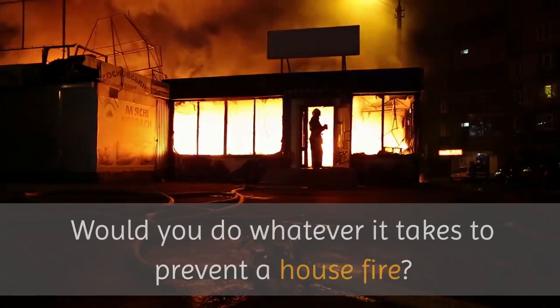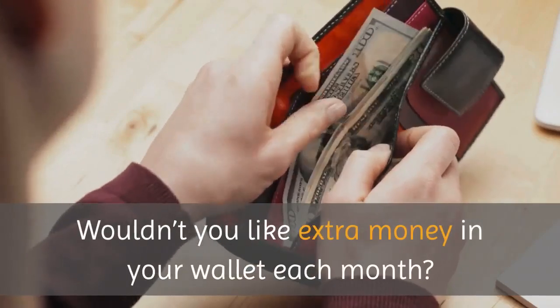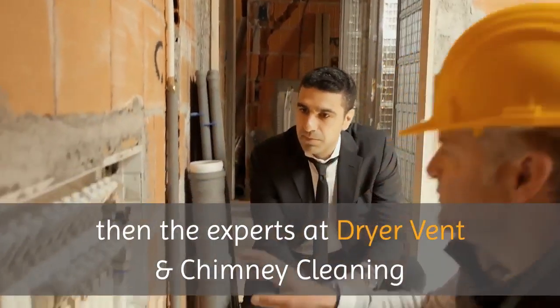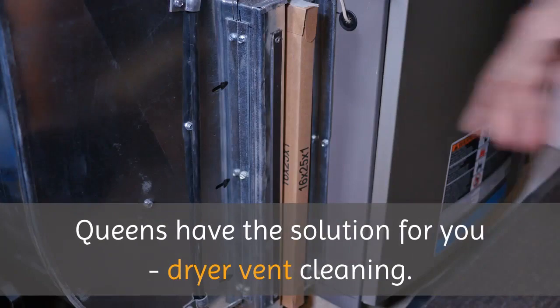Would you do whatever it takes to prevent a house fire? Wouldn't you like extra money in your wallet each month? If you answered yes to both of these questions, then the experts at Dryer Vent and Chimney Cleaning Queens have the solution for you: dryer vent cleaning.